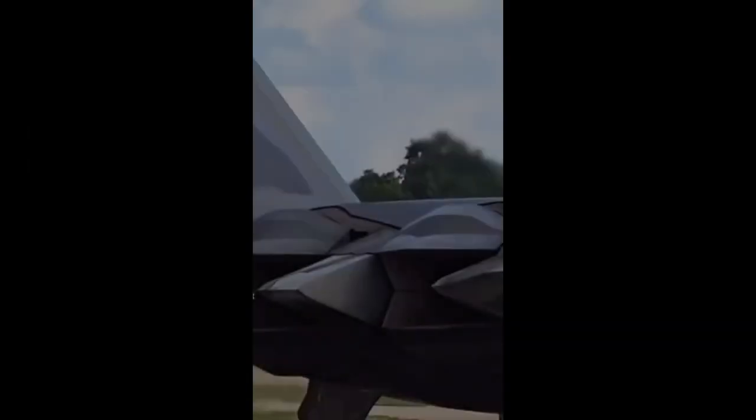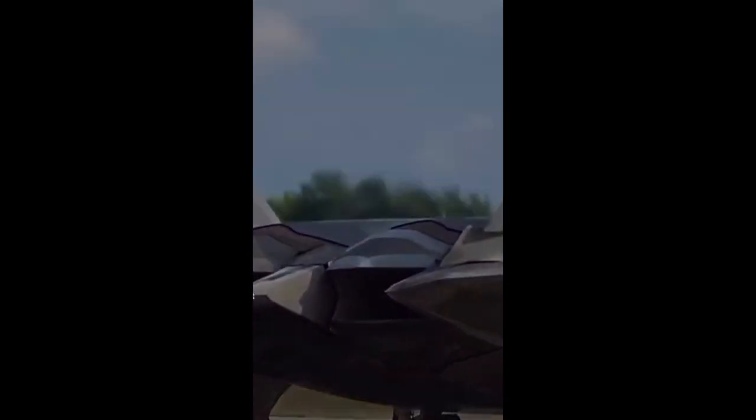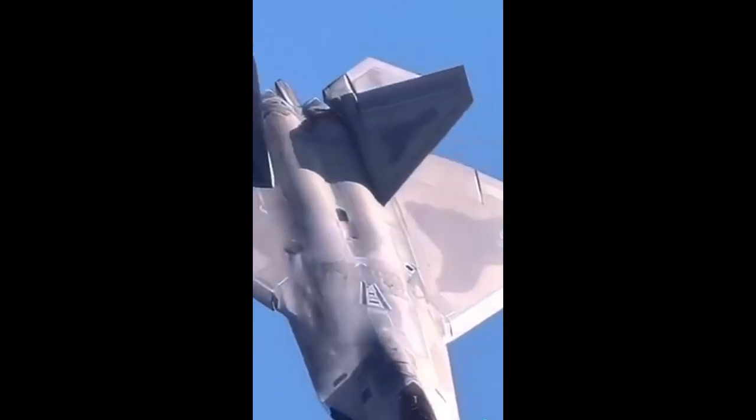The F-22 Raptor is a fifth-generation air superiority fighter that is considered fourth-generation in stealth aircraft technology by the USAF. It is the first operational aircraft to combine supercruise, supermaneuverability, stealth, and integrated avionics — or sensor fusion — in a single weapons platform, enabling it to survive and conduct missions, primarily offensive and defensive counter-air operations, in highly contested environments.